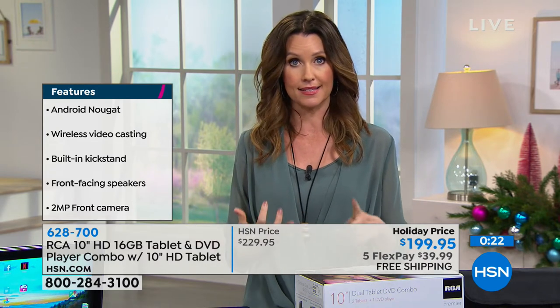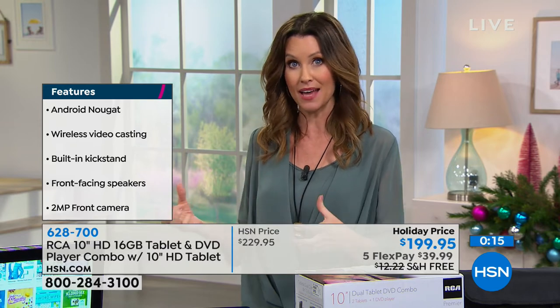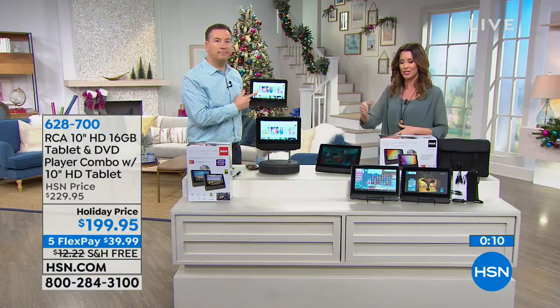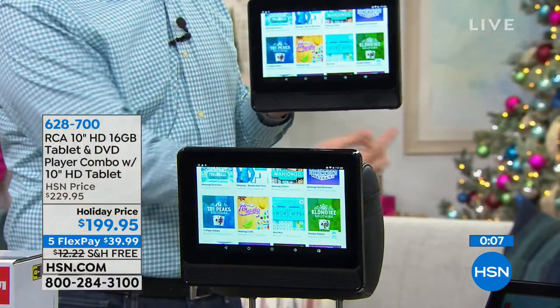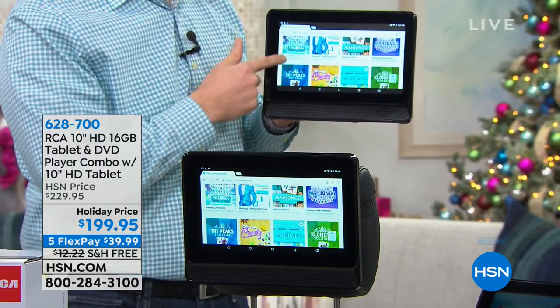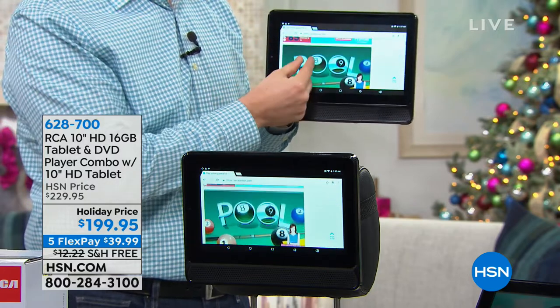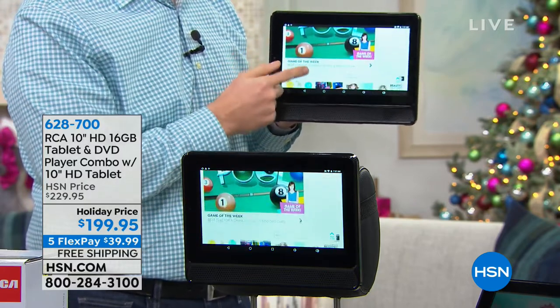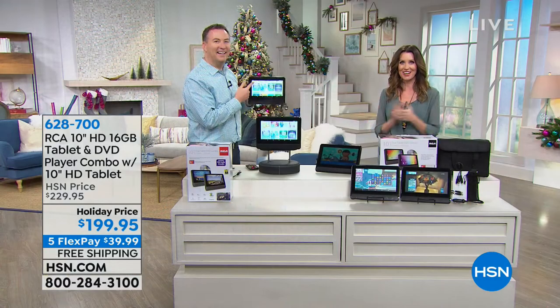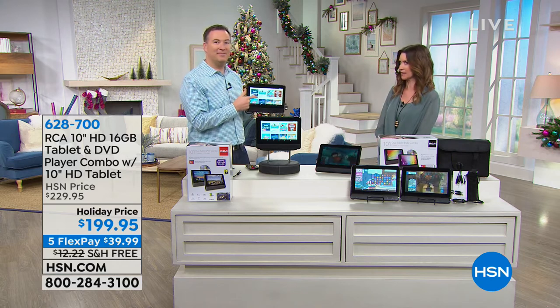It's the RCA name, 16 gigabytes of storage, a 10-inch beautiful screen, a camera, and a sound bar built in. You're getting two today. Two full-size, full-scale RCA tablets for $199, with one also being a DVD player — at $39.99 interest-free flex pay over five payments with free shipping. It really is a buy-one-keep-one, gift-one-keep-one situation. What an incredible holiday bundle for anybody.